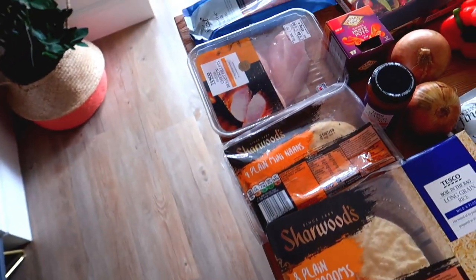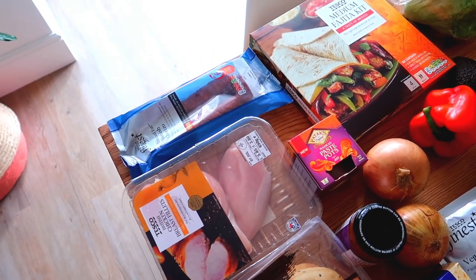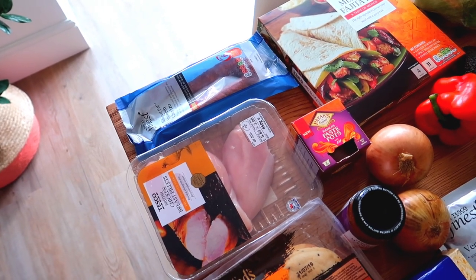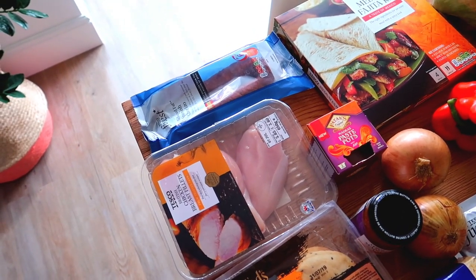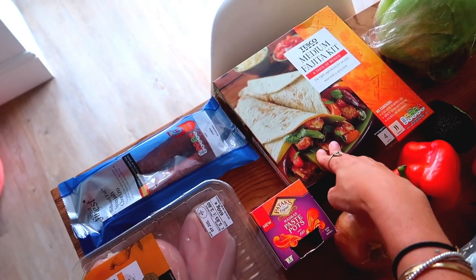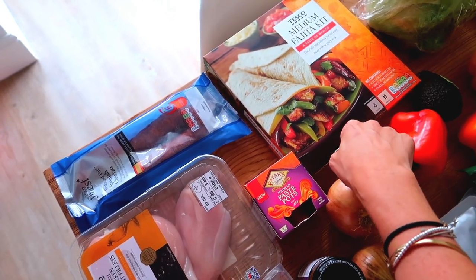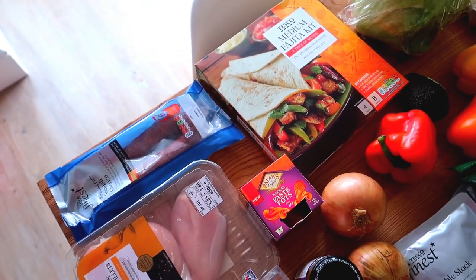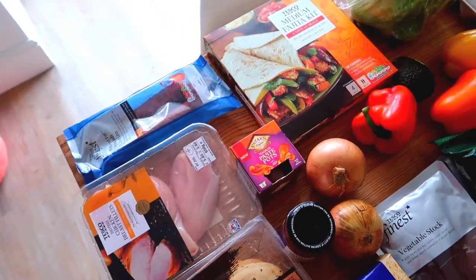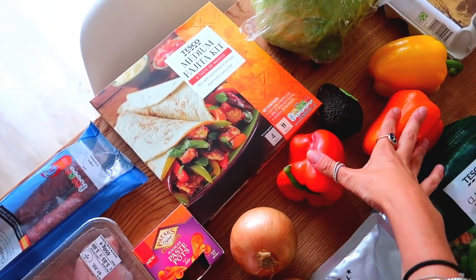If you're a regular watcher you'll know that we love fajitas — we have them once a week without fail, they're our favourite meal. We always have chicken and chorizo fajitas, and we always eat them on our own without the kids. We've got the chicken, some reduced fat chorizo, and the Tesco medium fajita kit. I know it would be cheaper to make it myself, but we just love this kit. We've also got iceberg lettuce, avocado, and some peppers for it.